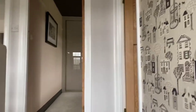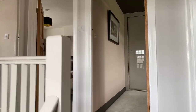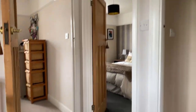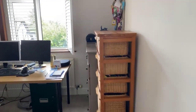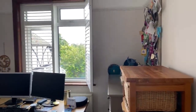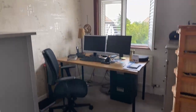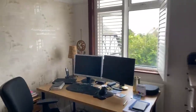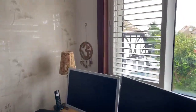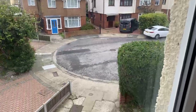The third bedroom is in front of you, and then the third bedroom to your left. The third bedroom can be used as a study, an office, or as a bedroom, and it just overlooks the cul-de-sac of the Ridgeway.